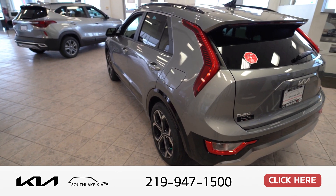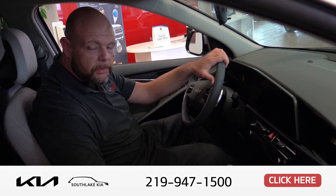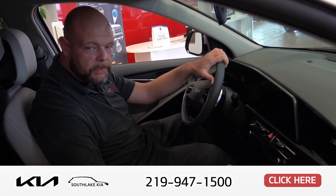We'd love for you to come down and check out the brand new newly designed Kia Niro at South Lake Kia, home of the Lifetime Powertrain Warranty.